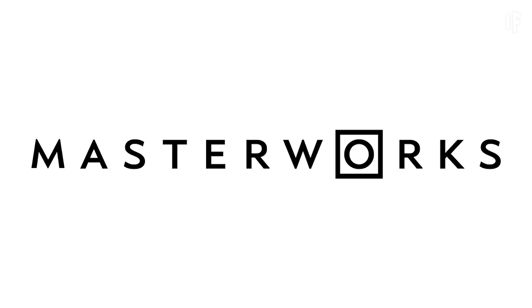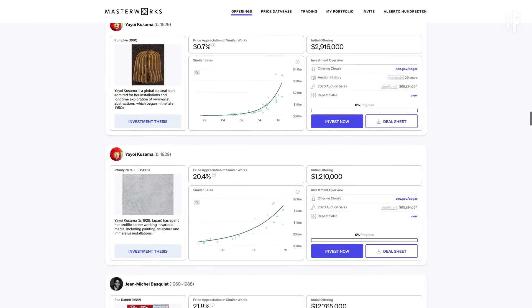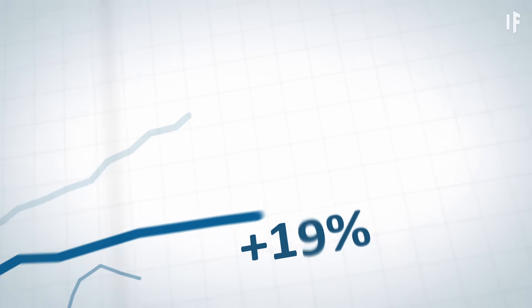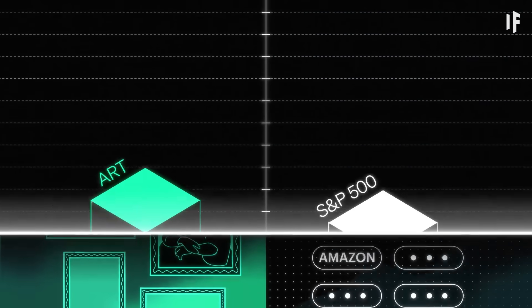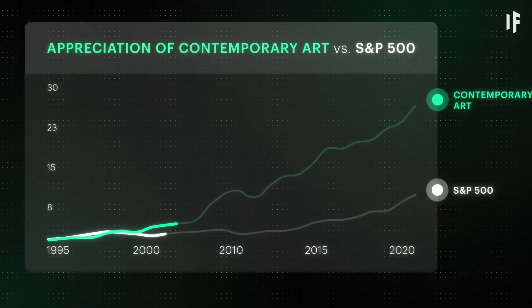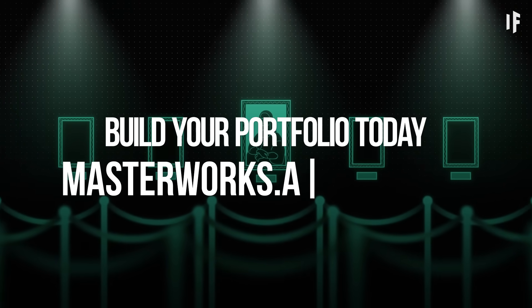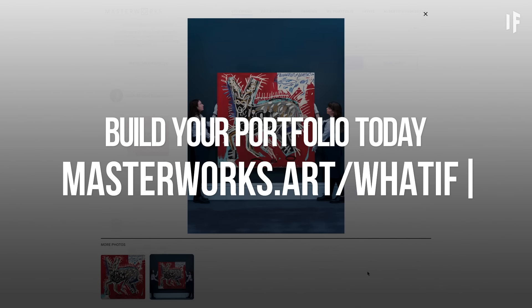Contemporary Art. Our sponsor, Masterworks, is the platform for investing in art by legends like Basquiat and Monet. They purchase financially attractive works they believe will appreciate in value for members to buy shares in. They purchase, you invest, they sell. And they know what they're doing — the three paintings they've sold have each returned over 30% net IRR to investors. Legally, I do have to add, past performance is no guarantee of future results, but 30%? That's incredible. Art prices have outpaced the S&P Index 164% over the past 26 years, probably because these assets perform better during periods of inflation. I've always been interested in art, and now I get to invest in it, for only a fraction of what billionaire collectors have paid. Skip the waitlist by visiting masterworks.art/whatif, or click the link in the description below to start investing.